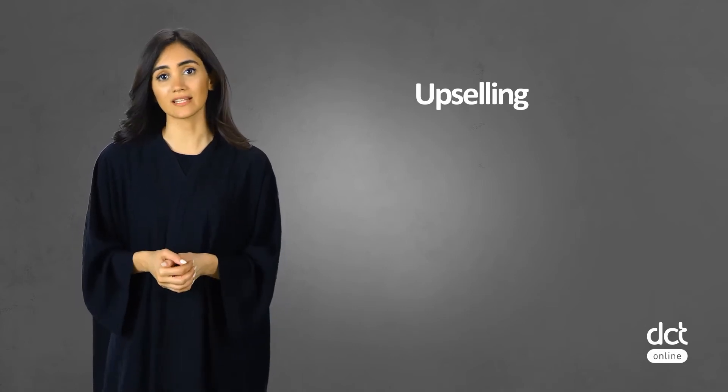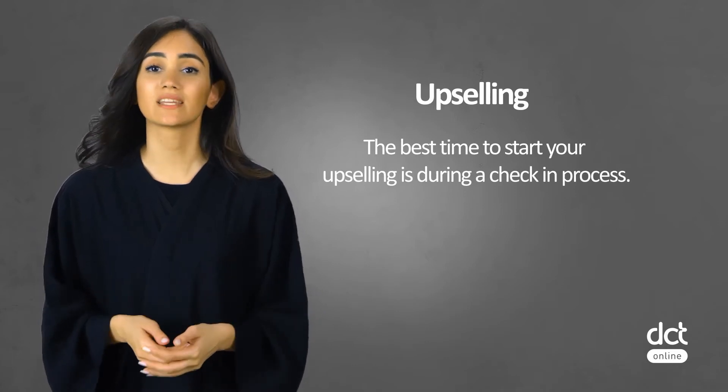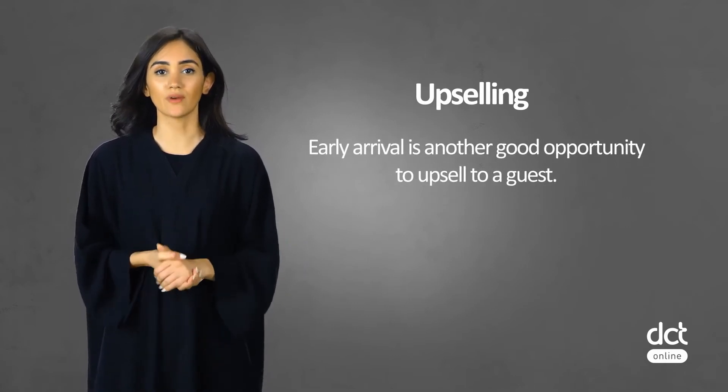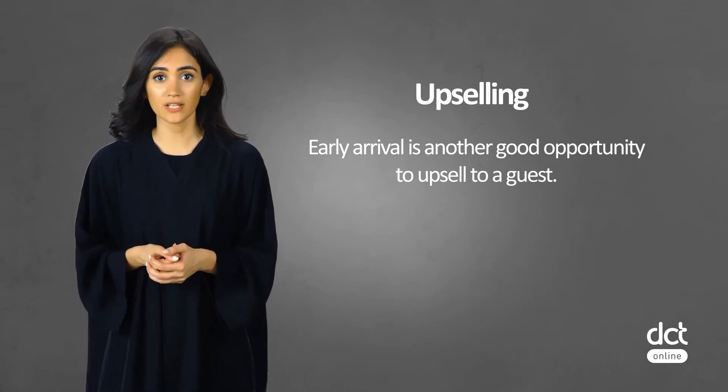Upselling is simply selling additional services or room upgrades to a guest that arrives at the hotel. The best time to start your upselling is during the check-in process. You can offer your guests add-ons at a discounted rate to reward them for an early paid booking. A good opportunity also arises during an early arrival — if the room is not ready yet, you can offer a guest an upgraded option they can check into straight away. Knowing your hotel and the PMS it uses will allow you to navigate information efficiently and gain insight on possible add-ons and upselling opportunities.